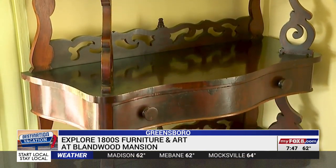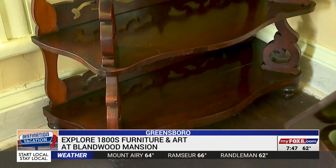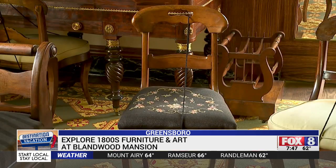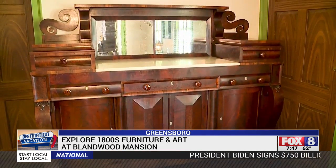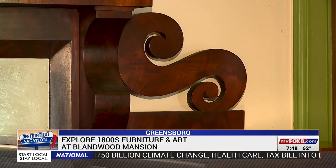He contributed architectural features like mantles and front porches to houses, but he also designed very innovative vernacular furniture that's special and very collectible today in North Carolina. There are about a dozen pieces on display at Blandwood Museum — some from the North Carolina Museum of History in Raleigh, others from private collections the public never sees.